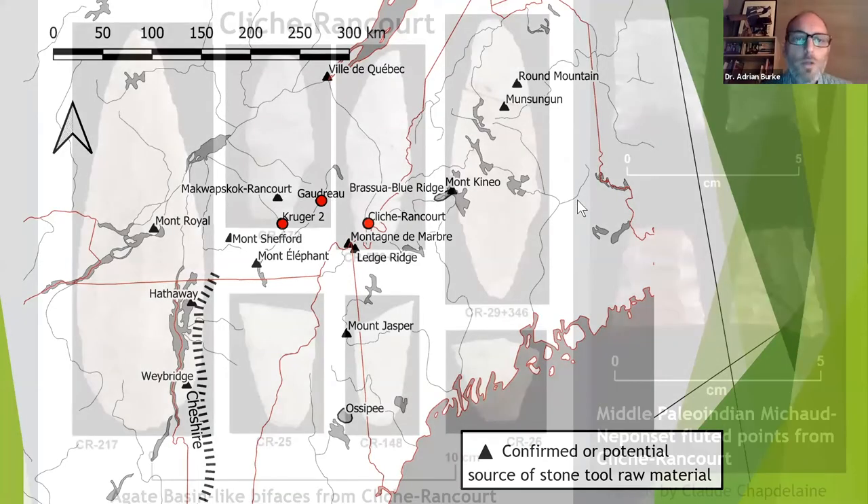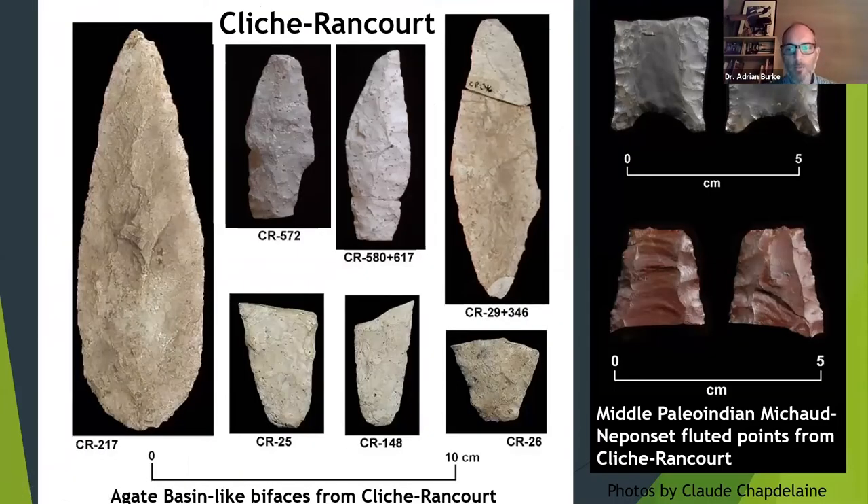Let's start with Cliche-Cancourt, because that is the oldest. It's an interesting site in that it has the fluted point component on the left, but it also has this unusual agate basin-like component associated with the late Paleo-Indian. Most of this material is bifaces, and they're made out of Kineo rhyolite — except the Kineo rhyolite is heavily weathered. It's really a pretty significant change from the early or middle Paleo-Indian site, which has a lot of cherts including Munsungan chert and other cherts, possibly from New York. When you go to Cliche-Cancourt, these people seem to focus almost exclusively on Kineo rhyolite to make their large stemmed bifaces typical of what we call agate basin-like in the east.